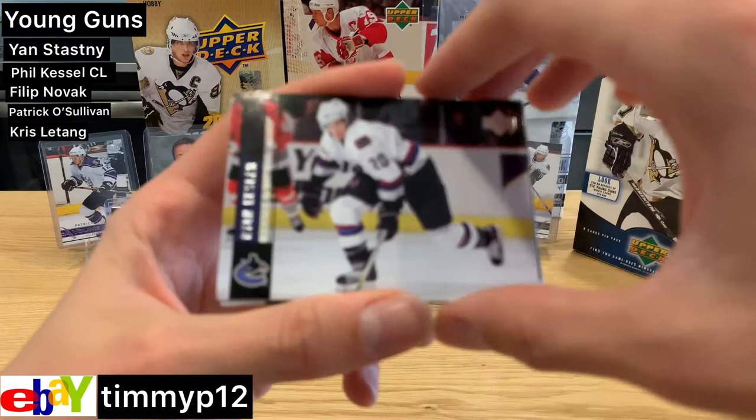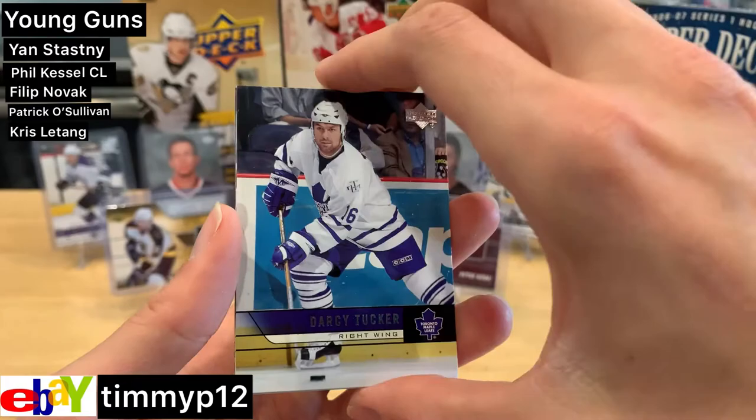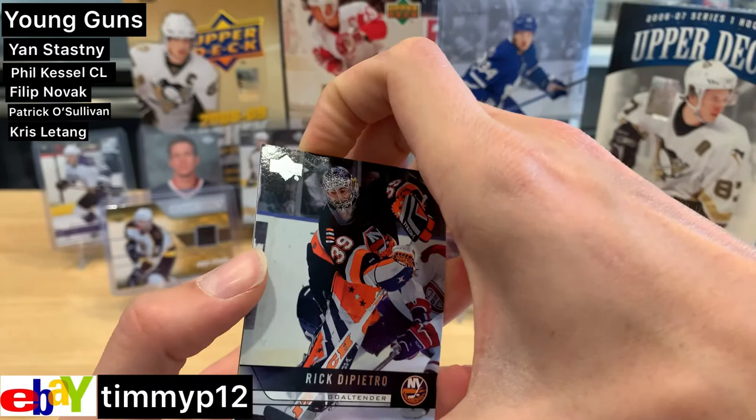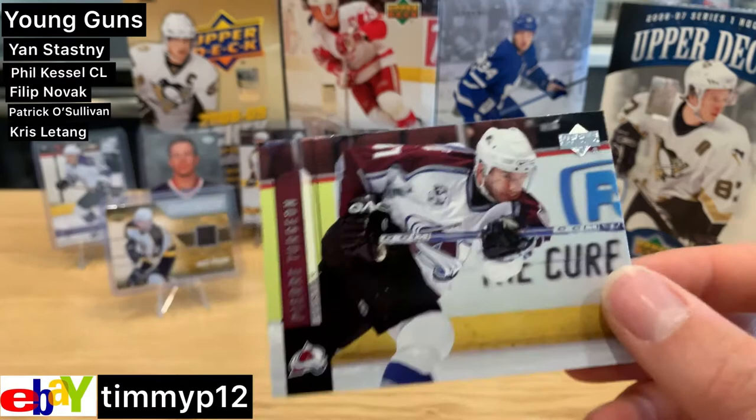Ryan Kesler — a young Ryan Kesler, very young. Darcy Tucker. Rick DiPietro — and that will do it folks. Pierre Turgeon.